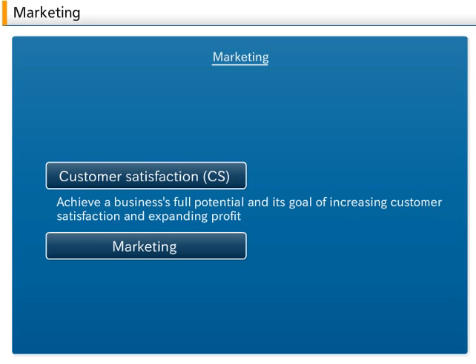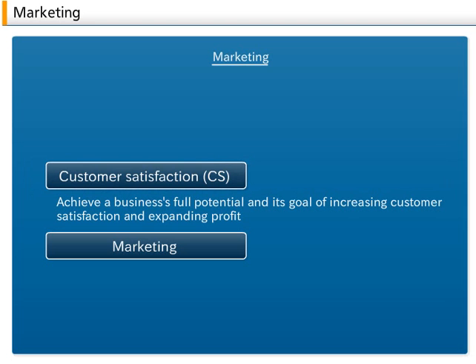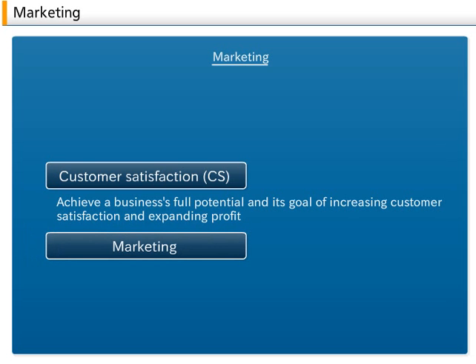Marketing: Increasing Customer Satisfaction. Customer satisfaction (CS) is a critical factor in business management. To achieve a business's full potential and its goal of increasing customer satisfaction and expanding profit, companies concentrate their efforts on marketing, after analyzing factors such as market supply and demand, company track record, and competition. In addition to customer satisfaction and profits, it is now commonly thought that the improvement of social welfare is an important marketing objective.